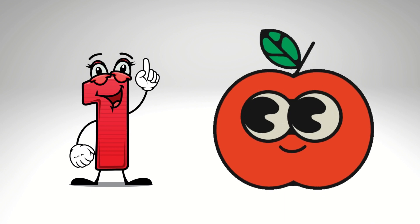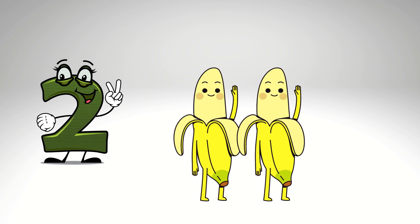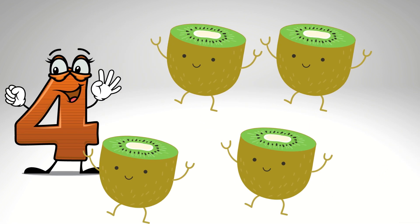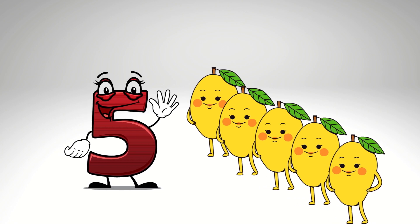First is 1. I have 1 apple. Second, and 2. 2 is banana. 3. 3 is papaya. I have 4 kiwi. 5 mangoes.